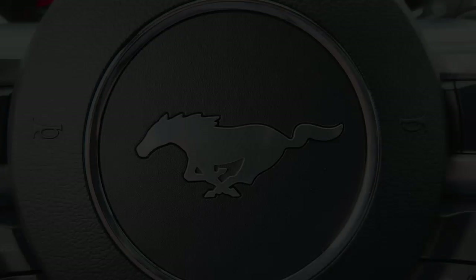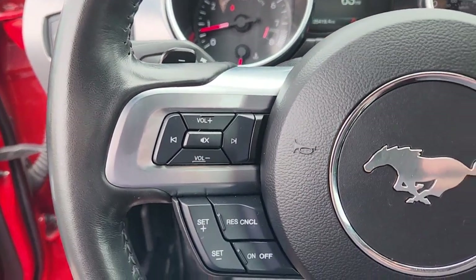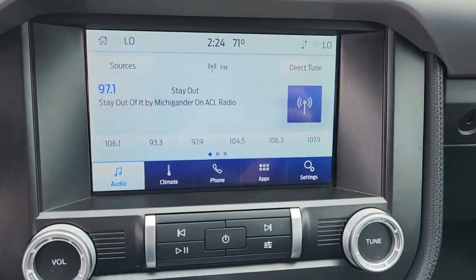Power driver's seat. Get behind the wheel of this Mustang and immerse yourself in the ultimate expression of driving freedom. Our knowledgeable staff will give you an outstanding test drive experience.